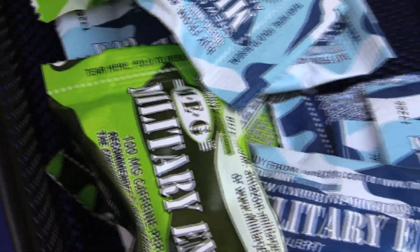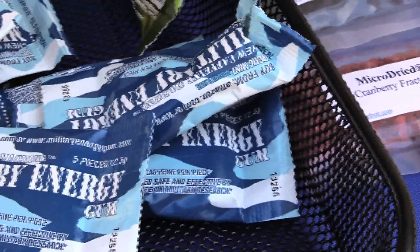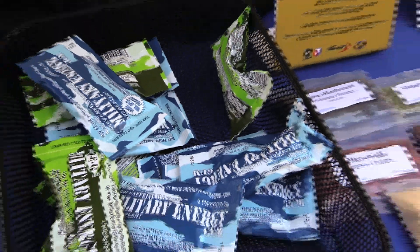The gum right there is a caffeinated military energy gum. This is in our First Strike ration. Each piece has about 100 milligrams of caffeine, because you need that performance optimization in an environment where you're on the go, eating on the move, and you need that long sustained energy.